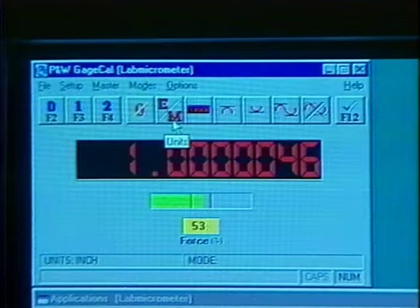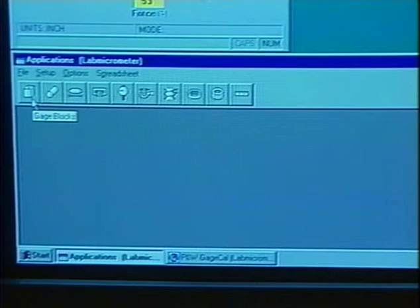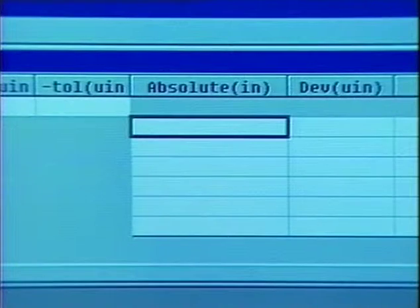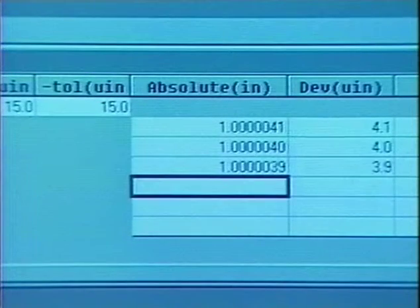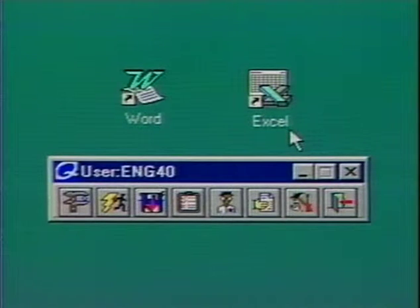GageCal, our own Windows-based mouse and hotkey driven control software, helps increase total measurement productivity by facilitating data collection. This data can be saved, printed, or exported to any Windows-based program, such as Excel, Microsoft Word, or even your own gauge management software.